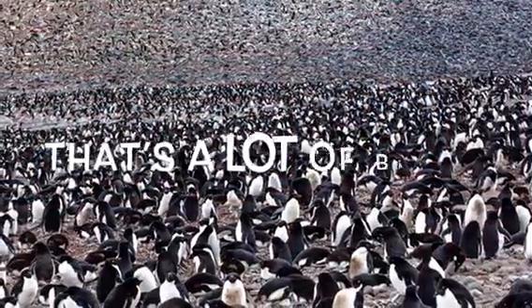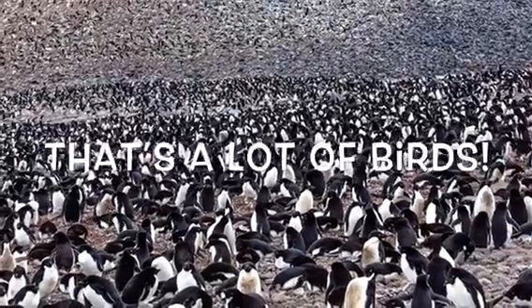There are over 2.5 million pairs of penguins living in Antarctica. They live in groups called colonies. Each colony usually has about 10,000 birds. As you can see, penguins are very entertaining and adorable. Enjoy the movie on Friday, May 17th. We know we will.